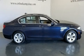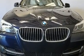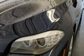Treat yourself to a test drive in the 2011 BMW 528i. This four-door, five-passenger sedan still has fewer than 40,000 miles. It features an automatic transmission, rear-wheel drive, and a three-liter six-cylinder engine.